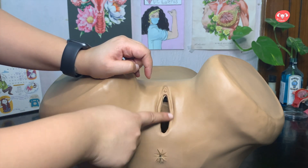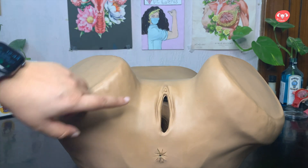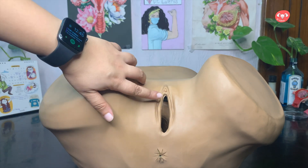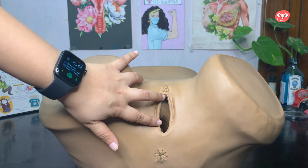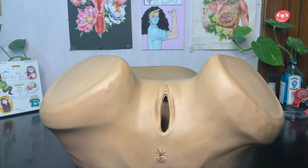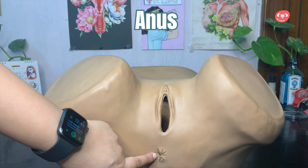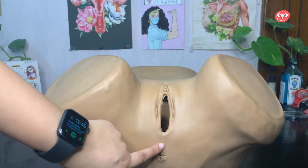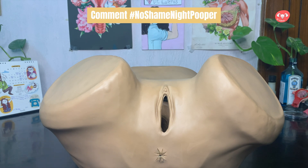Above this vaginal hole there's another hole which is not on my model, unfortunately. But let's imagine that black hole you see here — that black pit of darkness above — is the urethral meatus, or your pee hole. And this is your poop hole. This is the anus. This is where all the good stuff comes out of in the morning or at night. I mean, I don't know if you're a night pooper — there's no shame.